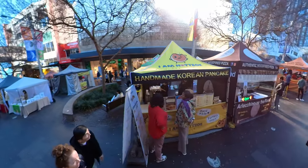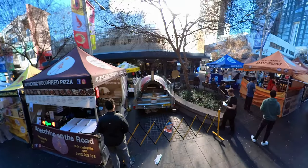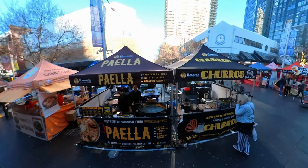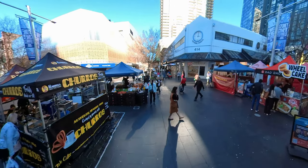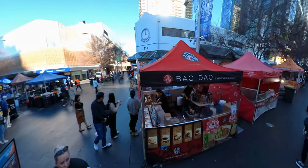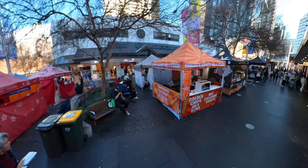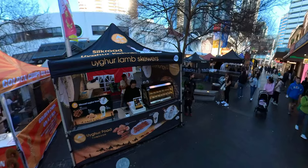From the moment you step inside, you're immersed in a kaleidoscope of sights and smells. The market is a harmonious blend of established local favourites and exciting newcomers, each offering a unique culinary perspective. Whether you're craving classic Aussie fare or the exotic allure of international cuisine, you'll find it here. Imagine savouring freshly made sushi, indulging in fragrant Thai curries, or delighting in crispy Spanish delicacies. And let's not forget the sweet treats – from decadent pastries to refreshing fruit-based desserts.